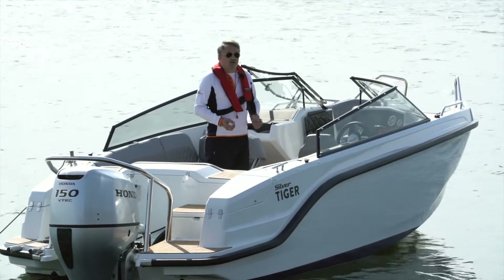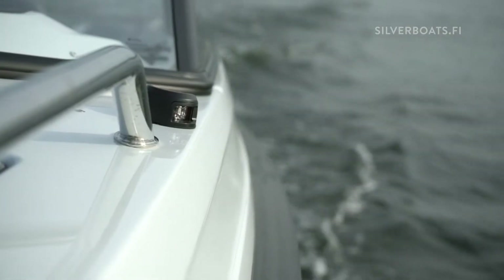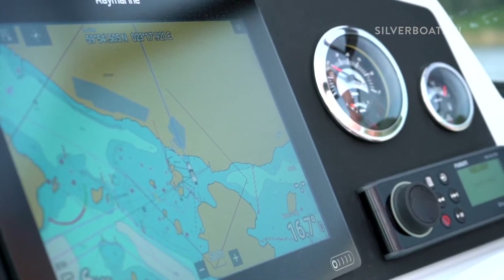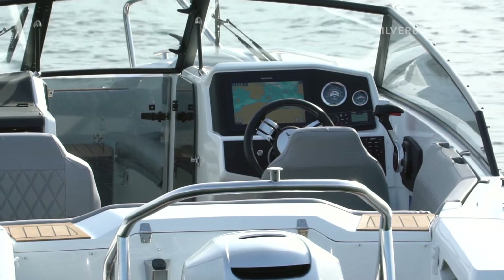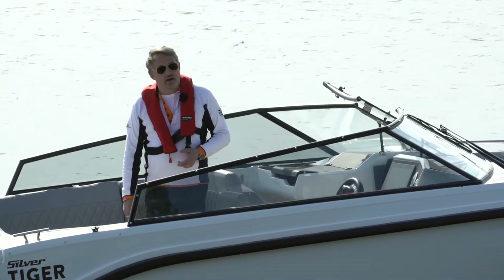The boat comes as standard with stainless steel rails. You'll have LED navigational lights. For the pilot, you have a 9-inch Raymarine Axiom touch screen plotter. You'll have trim tabs, hydraulic steering, remote control, a sports seat with flip-up front, and more. As an option, you can of course get radio and other equipment.